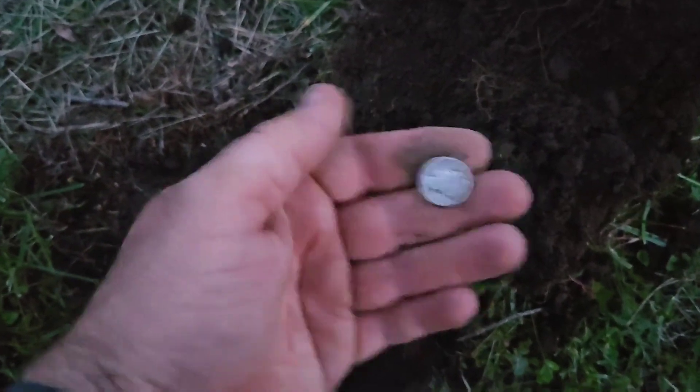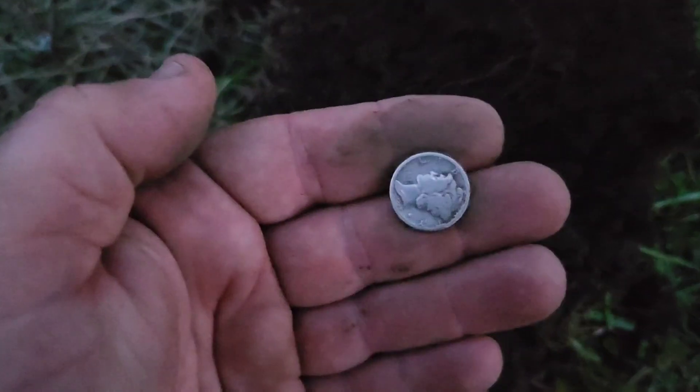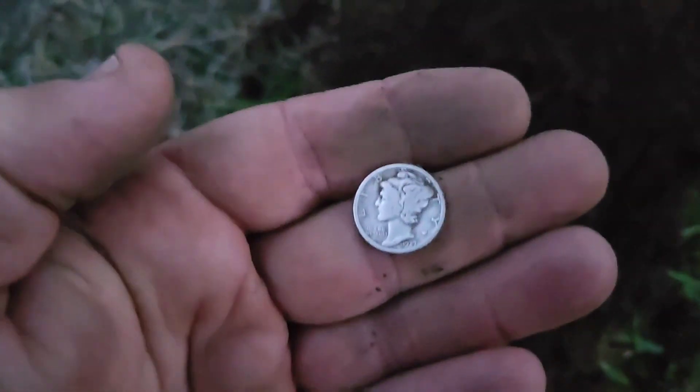It's getting pretty dark. I went short a hand and high tuned right on the edge of the sidewalk, getting it one way and not the other, and dug it out. I got myself a 1927 Mercury. Good deal.